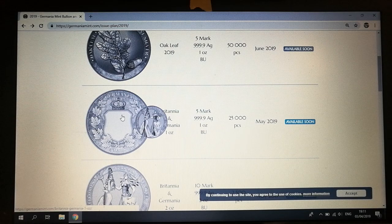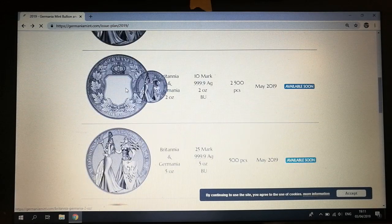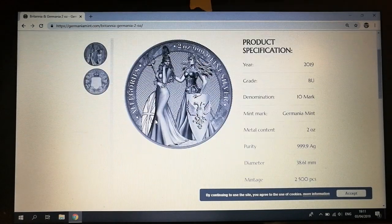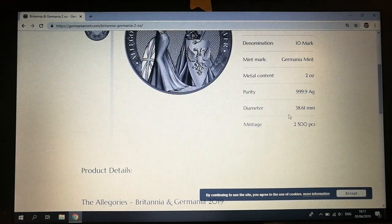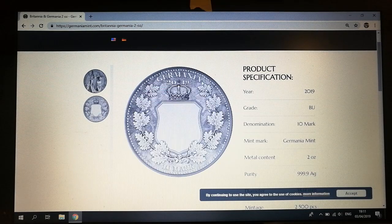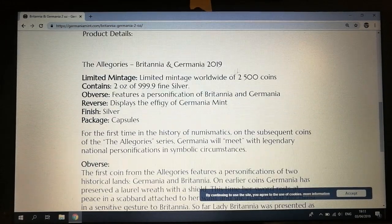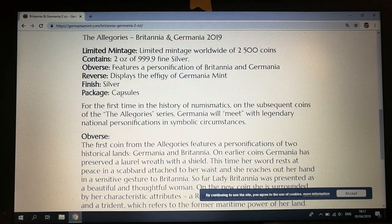Let's check the two ounce — it won't change much in regards to its design, it's just a bigger piece. It's 38.61mm, so it's going to be a nice thick piece. Same design — I'll be interested to see what design goes in the middle there. Limited to two and a half thousand pieces, two ounce four nines fine silver, and it looks like it comes standard in capsule packaging.